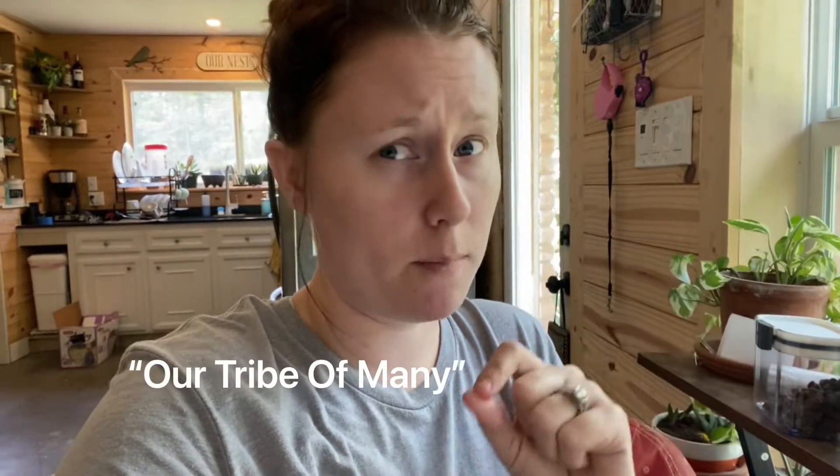The biggest question I get asked with all of my grocery hauls and budgeting is how do I plan meals? How do I know what I'm going to buy for an entire month? In this video I'm going to show you what I do. I took it from another YouTuber called Our Tribe of Many — she does very similar stuff. Hers are a little more put together than mine, but you're going to get the gist.